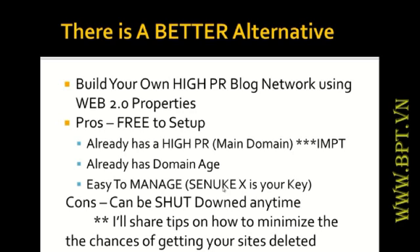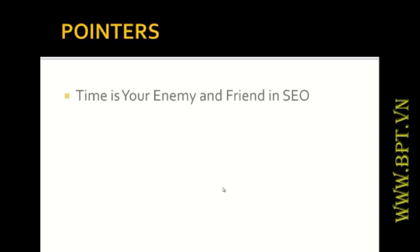The only problem with web 2.0 properties is you don't fully control your articles or accounts. If you spam them, you will get deleted, shut down, or banned — your IP address won't be able to create any accounts anymore. That is the reason I created this SNU X SEO training course, because many people have difficulties creating web 2.0 accounts that stick for years. Although I can't 100% guarantee your websites will never be deleted, you can minimize it with the tips I'm going to share here.